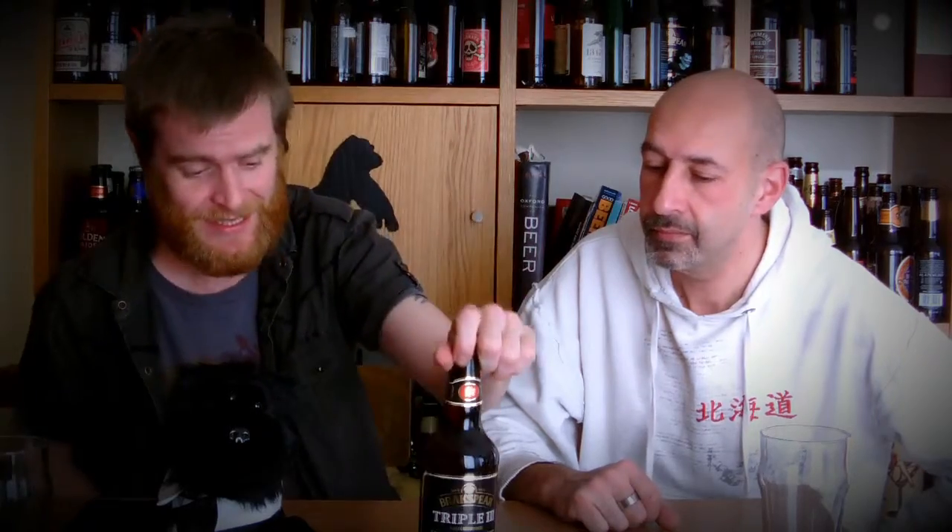Hello, so Mr. John, what have we got today? Oh wow, Brakspear since 1779, Triple Three, bottle conditioned, 500 millilitres, 6.7%. Boom.